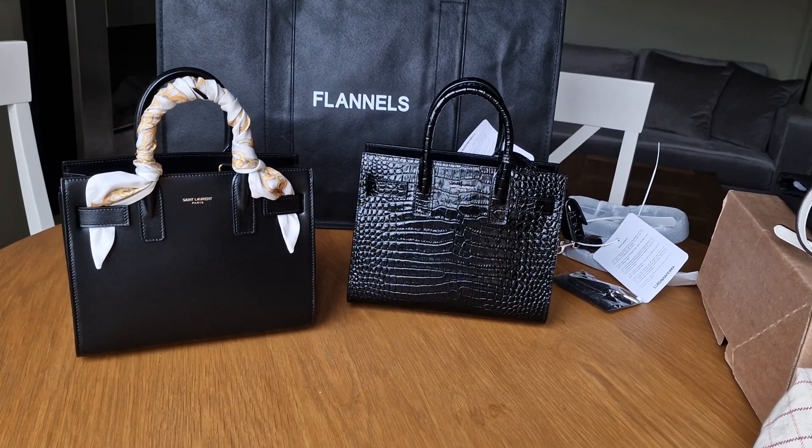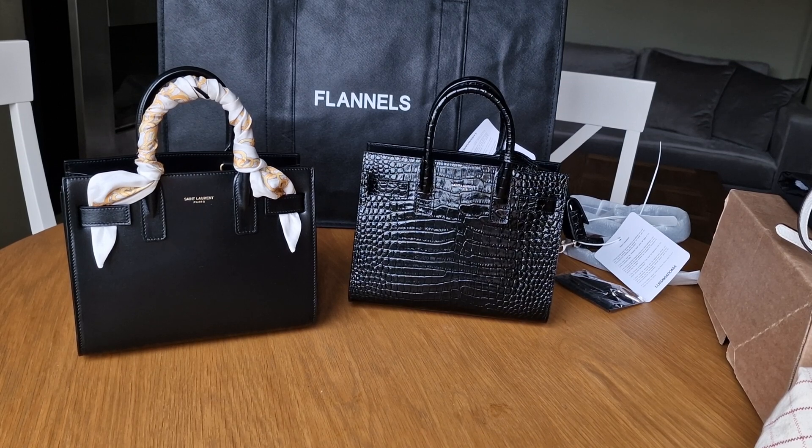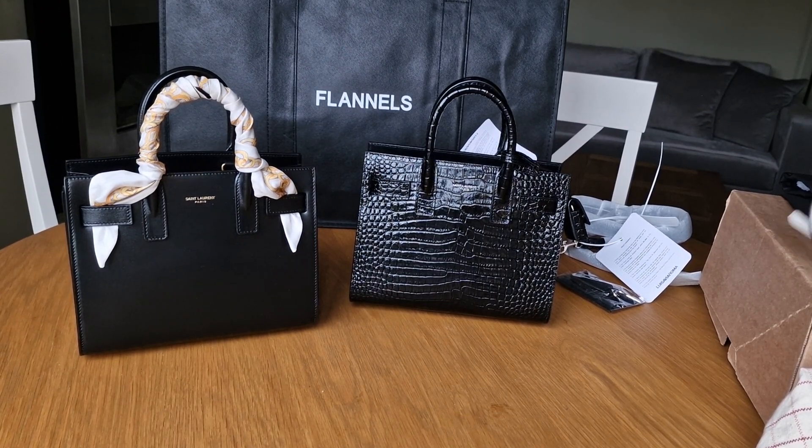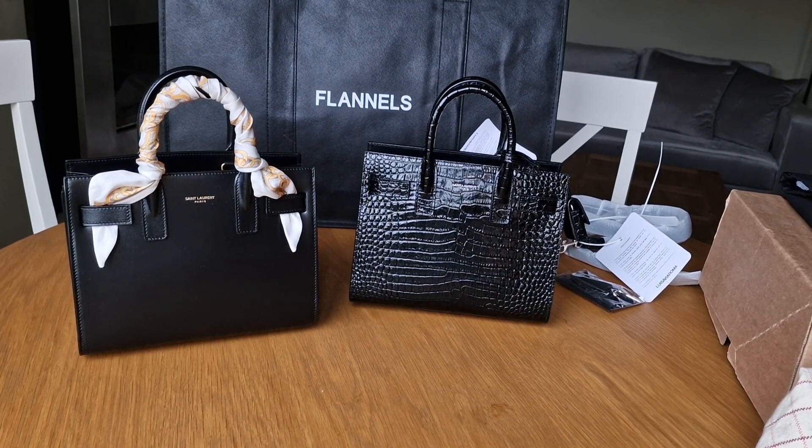Hello, I would like to do a very quick review of the Sac de Jour bag in Nano size. I decided to buy it because I'm currently using a Ralph Lauren bag, which I bought three, maybe four years ago at TK Maxx for like 40 quid. I never wore it, I never used it, and I decided to sell it but nobody wanted to buy it. Eventually I said OK, I have to use this bag, and I fell in love with it.